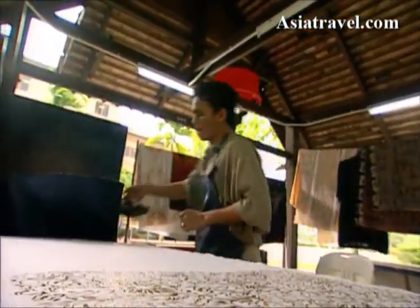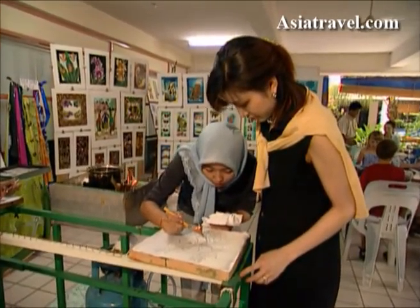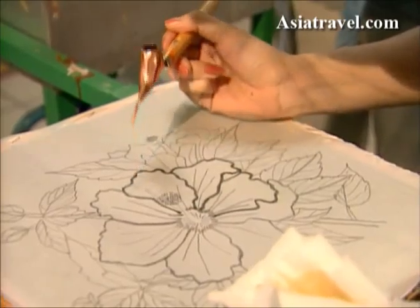There are two main ways of batik production: batik pukal, which uses a wood frame to produce a pattern, or the more intricate batik konteng, in which the design is hand-drawn.